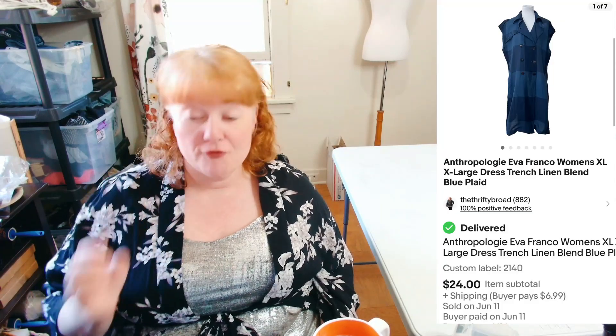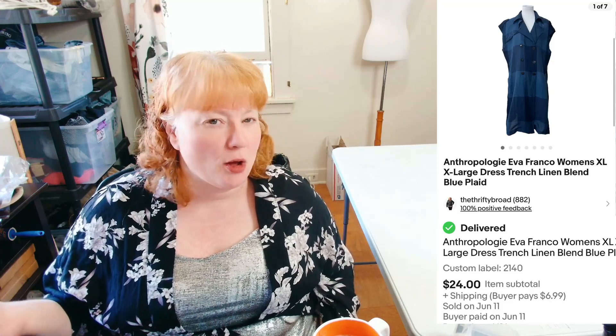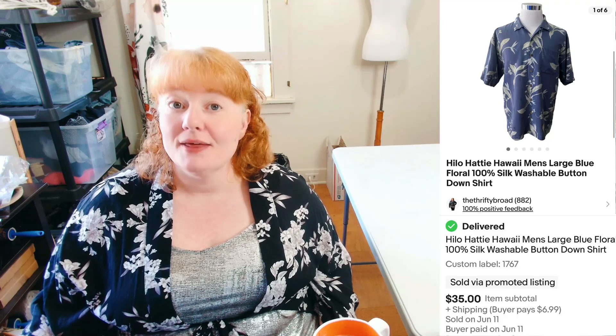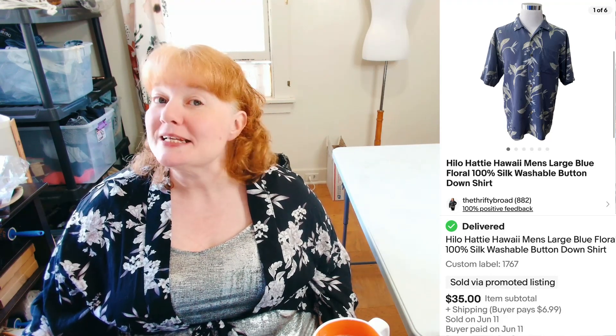This sold faster. Anthropologie Eva Franco — it's an older piece; Eva Franco hasn't sold through Anthropologie for a while. It's an Extra Large Linen Blend Trench Dress. It sold for $24 plus shipping, so I was happy about that. And this is Hilo Hattie — Hawaiian Men's Large Blue Floral 100% Silk Washable Button-Down Shirt. Sold for $35 plus shipping, so I was happy about that too.